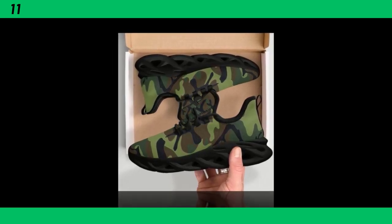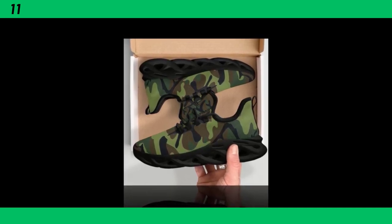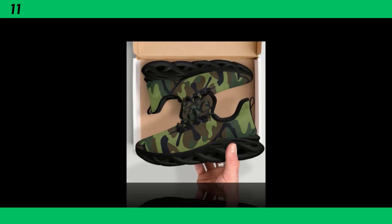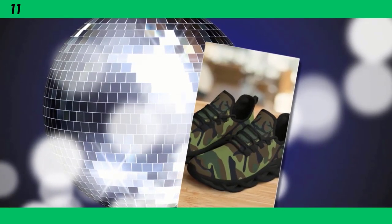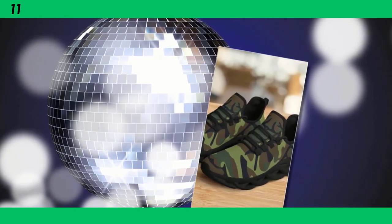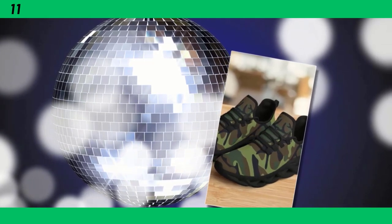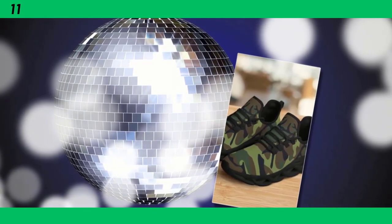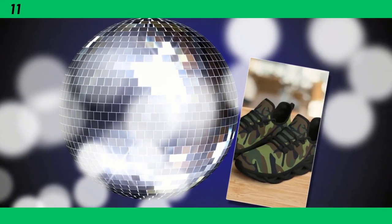Just like the other camo shoes we've reviewed, these trainers aren't just for the gym. Their design is versatile enough to be worn with casual outfits as well — they're the ultimate mix-and-match marvels, effortlessly transitioning from workout gear to streetwear. Last, but certainly not least, we have the street-ready camo sneakers, perfect for those who want to combine style with functionality. You'll find the product link in the description and comment section.